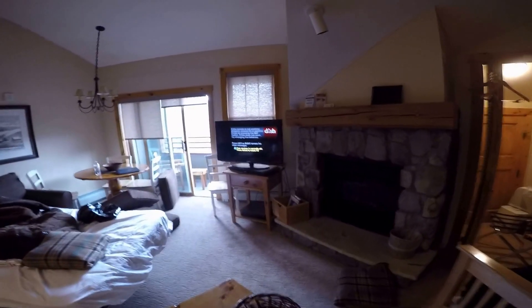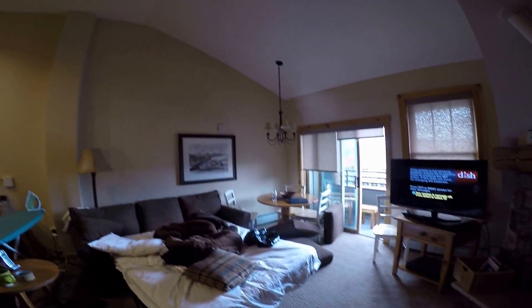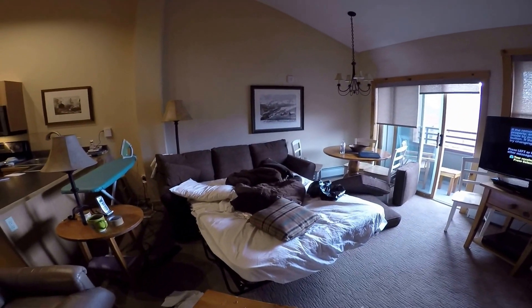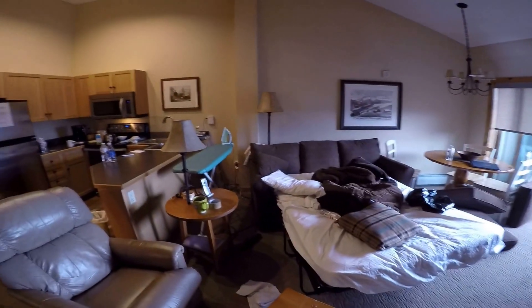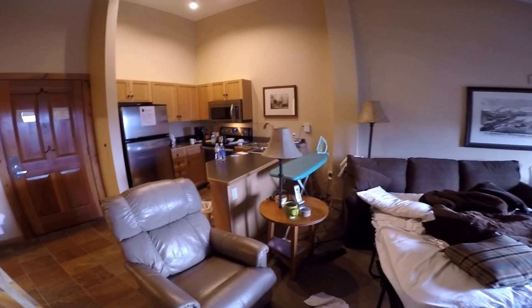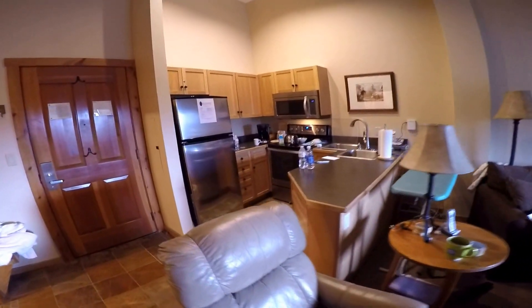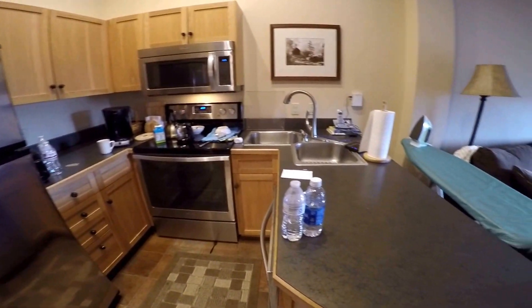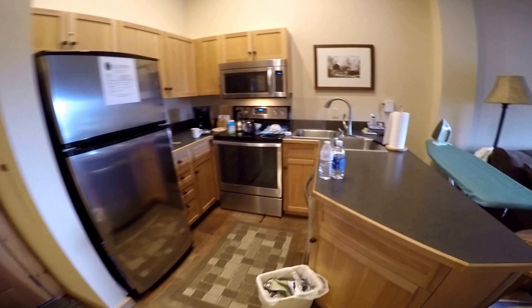Panning back this way — wonderful tall vaulted ceilings. You can see it's got a pullout couch there. This property is offered fully furnished. The kitchen was nicely upgraded; it has new stainless appliances. Looks like the original countertops here.